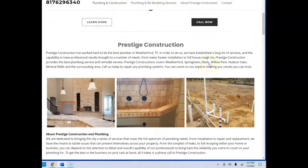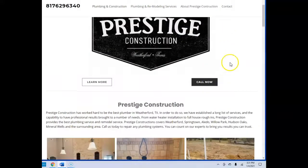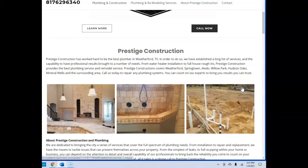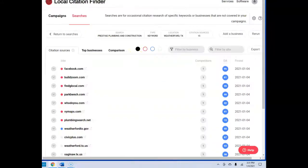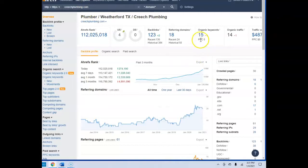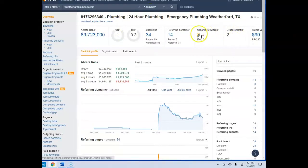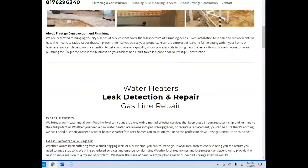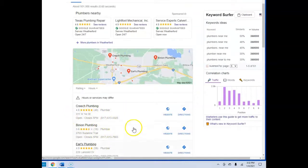We researched your local competition in the area. The next thing is citations — you want at least 200 to 300. That's your business name, phone number, and address registered with directories like yellowpages.com and yelp.com. You guys have 15. Your competition, Creech Plumbing, has about 29 and 18 domains. They have 15 keywords; you guys have 8. The actual words you're using need to be what we call buyer intent words to rank at the top in the map pack section.